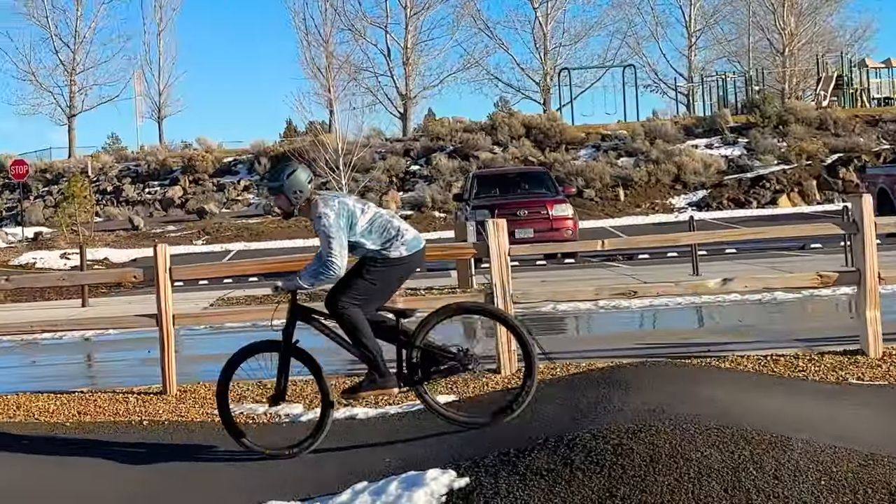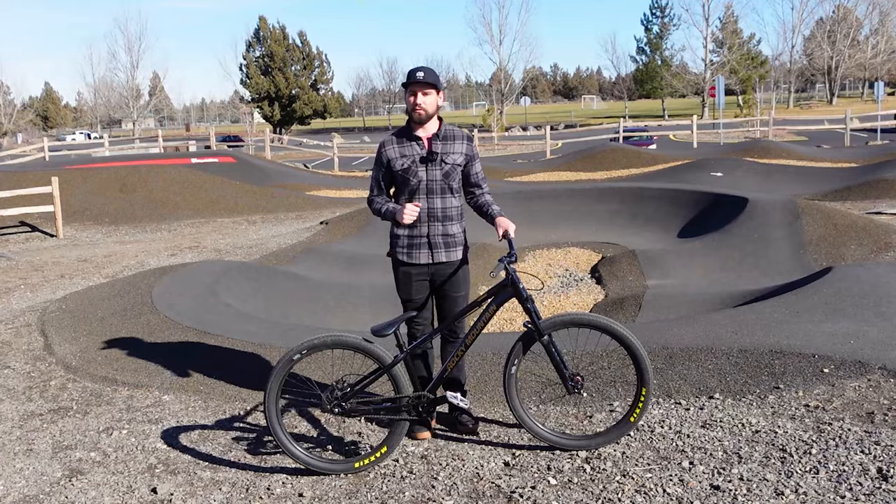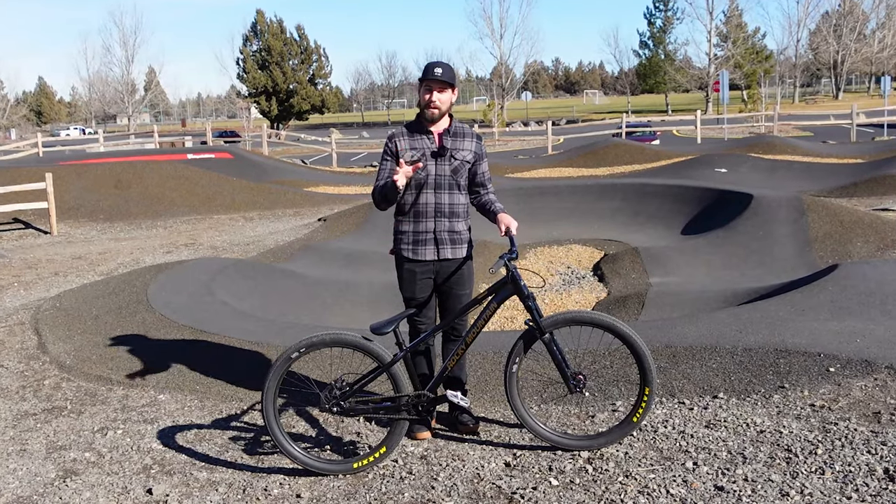But that didn't stop us from taking it to the dirt jumps and skate park as well. In this video, we'll take a look at how the Flow fared, as well as compare it to the rest of the dirt jump — or should I say — pump track market.